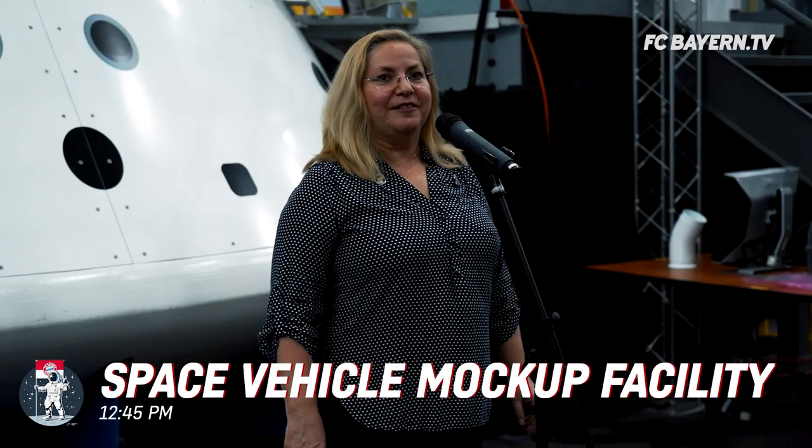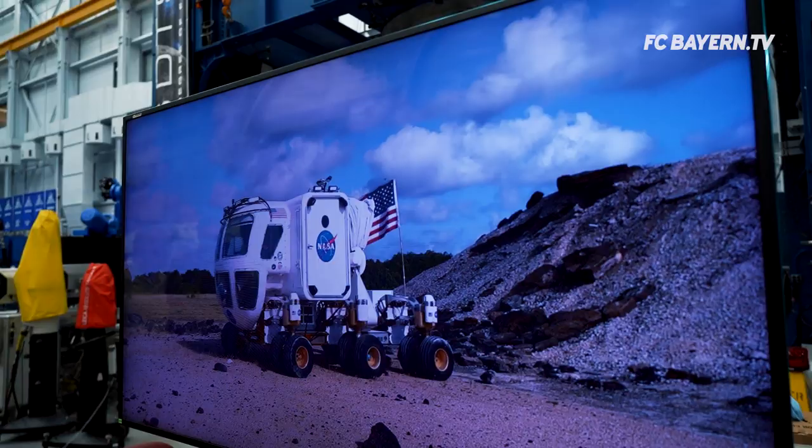Welcome everyone to NASA Johnson Space Center. We're simply over the moon to have you here today on this exciting anniversary of man's first steps on the moon. I would like to thank you — it's fantastic. And we from Bayern Munich wish you all the best for the next missions.